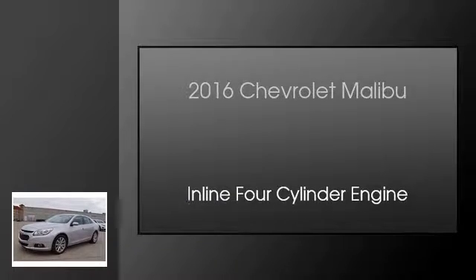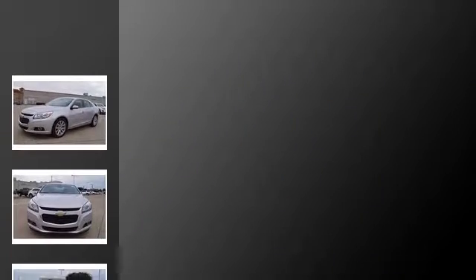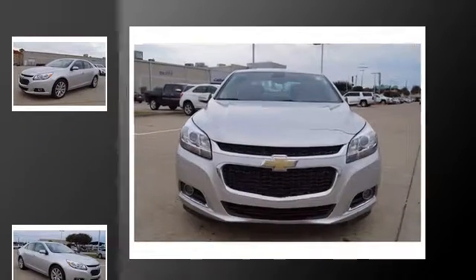This is a 2016 Chevrolet Malibu. This car has an automatic transmission and an inline four-cylinder engine.